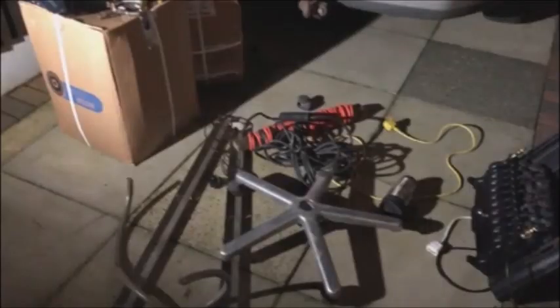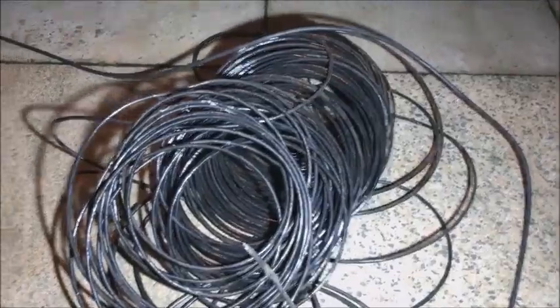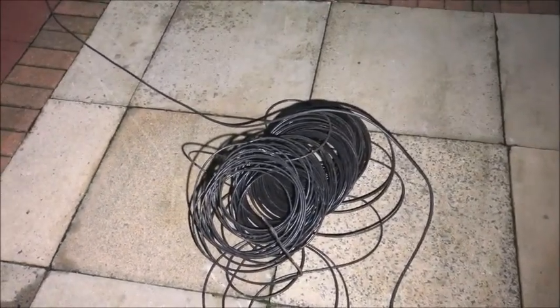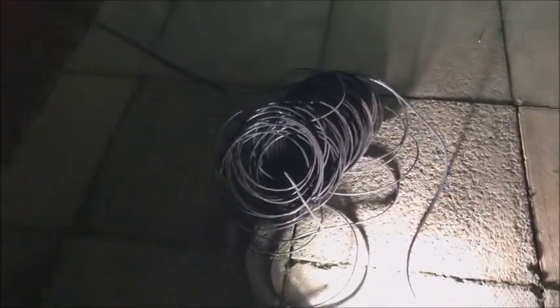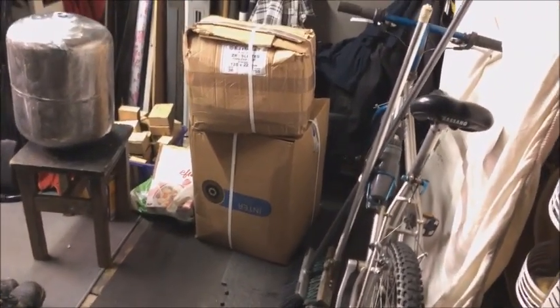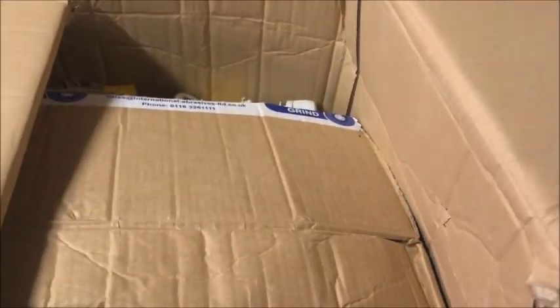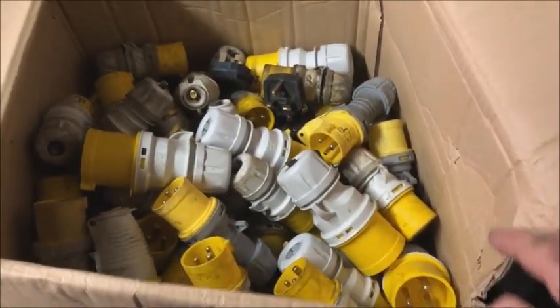And of course this big reel of what looks like telephone cable — that was lying there at the bottom of the ladder. Let's get it all in the shed. All right, that's everything away. Cardboard boxes — well you've seen these before, many times.